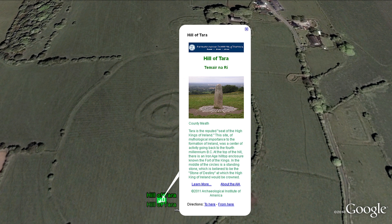Tara was the reputed seat of the High Kings of Ireland. The site was the center of activity going back to the fourth millennium BC.